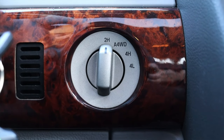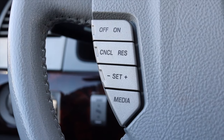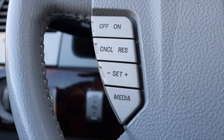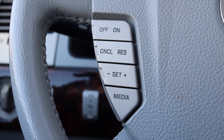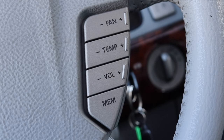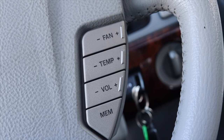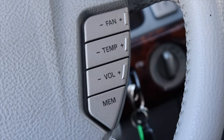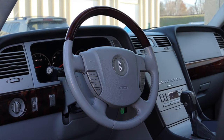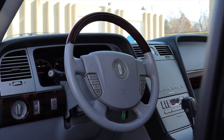Below the gauge cluster I have my four-wheel drive selector: two-high, automatic four-wheel drive, four-high, and four-low. On the steering wheel, the left side has cruise control and media source controls. On the right I have fan speed, temperature, and volume — climate controls on the steering wheel. I love this feature; I think it's such a smart idea and it needs to make a comeback. The steering wheel itself looks nice with wood trim at the top and the Lincoln logo in the center.